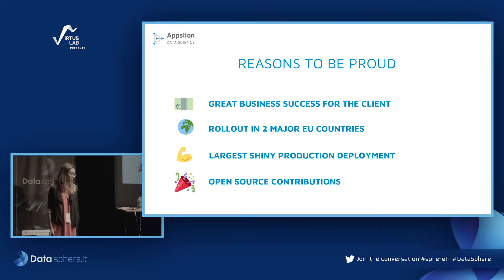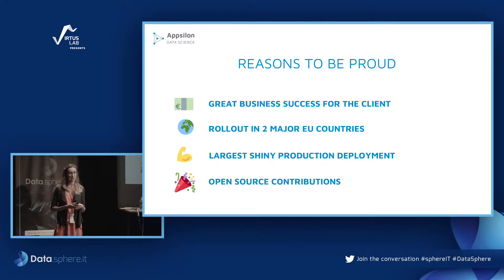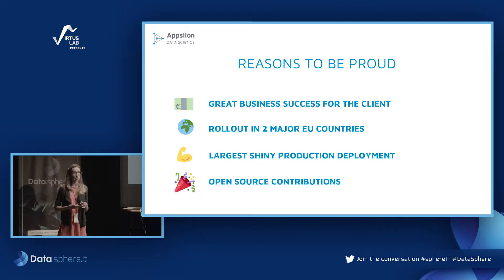I'm talking about this today because I was on the development team and know it pretty well. But before I move on, I'd like to know something more about you. How many of you identify as a data scientist? A software engineer? And who knows and uses R? Who knows Shiny?